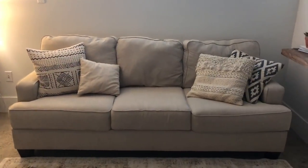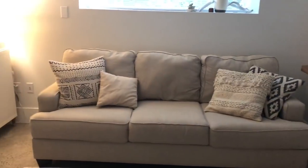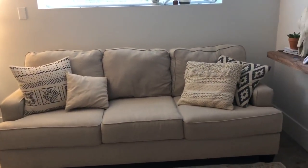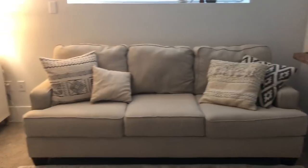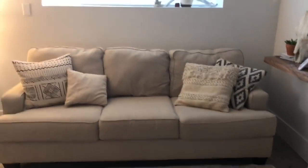This is the couch. Sorry, the lighting is kind of crap right now. I need to figure out where I want it to go. I have a chair and might scoot it over — put the chair here. I don't know, we're gonna play around with that.